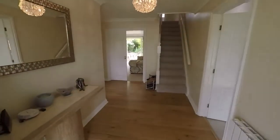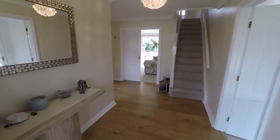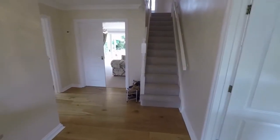We enter now through the front door into this entrance hallway area. A nice large entrance hallway, with the stairs there leading up to the first floor in front of us.